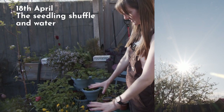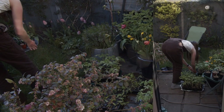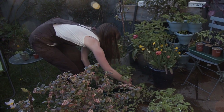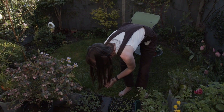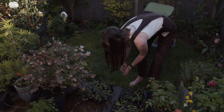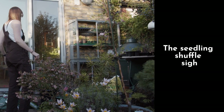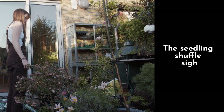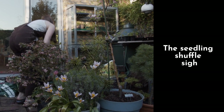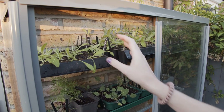I'm just watering all the seedlings outside. It was quite a dry day as it has been for quite a while. I can't forget about the seedlings outside whilst I go and sow some more. We've got the flowers on the top that are spending the evenings outside and the days out of the greenhouse.